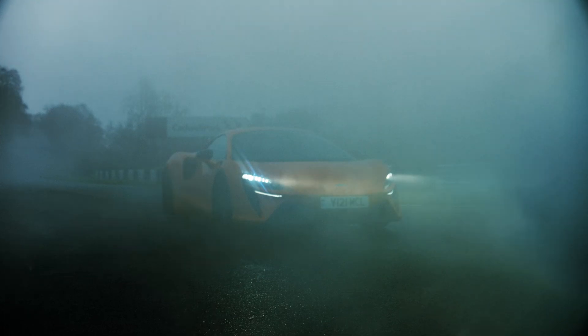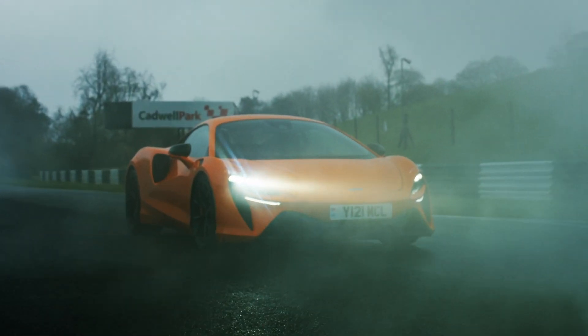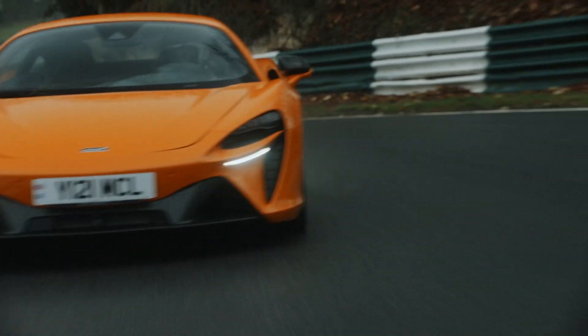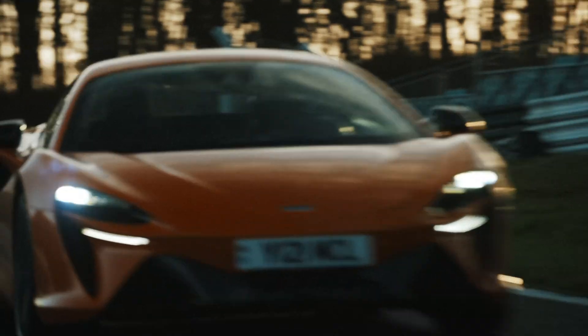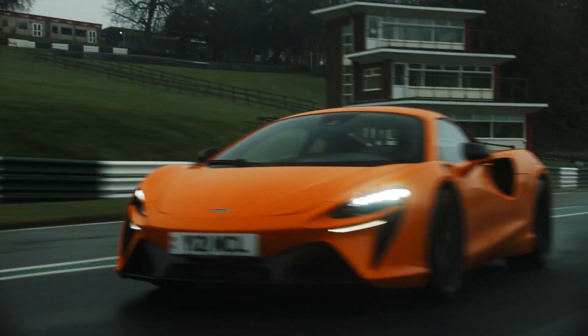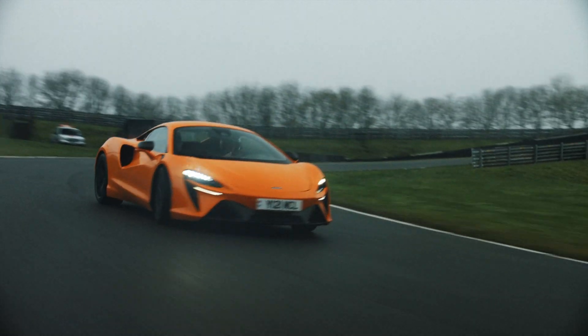Now, 10 years on, we've brought the same concept to the new Artura. I've driven the P1 a lot, and it's amazing how close the Artura is to hypercar performance. You can really feel the torque fill working in the Artura.